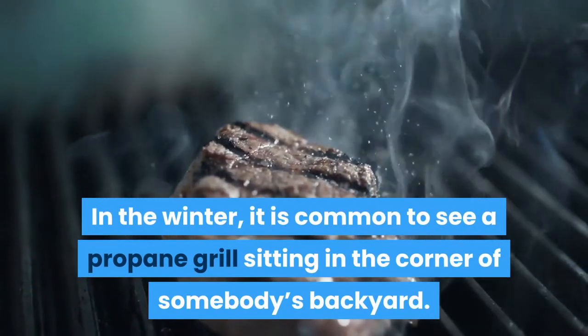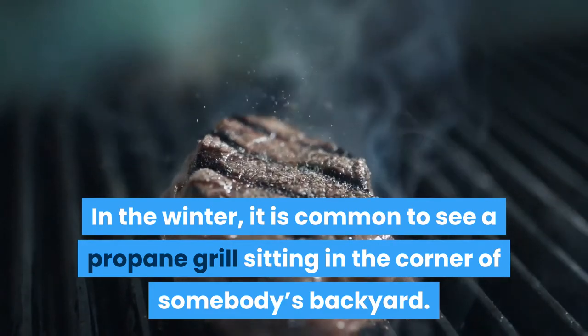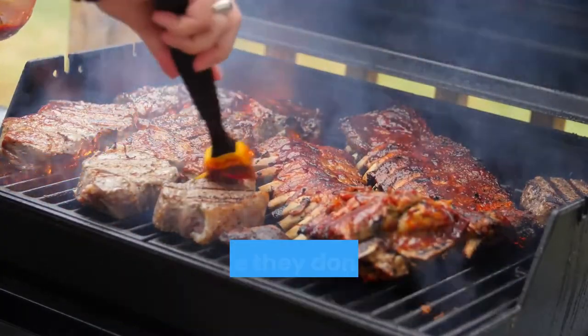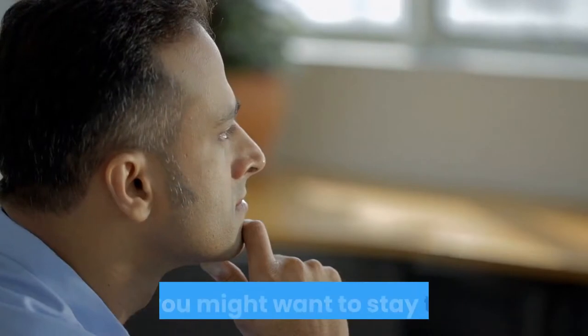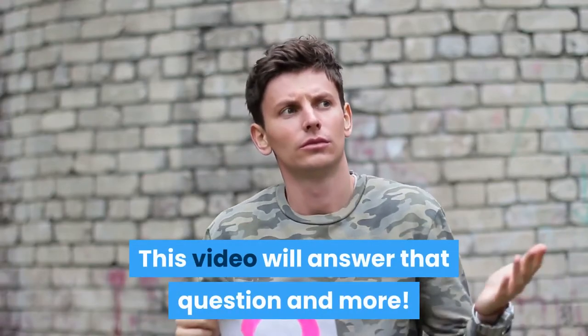In the winter, it is common to see a propane grill sitting in the corner of somebody's backyard. It is often difficult for these people to use their grill during cold weather because they don't know if it is safe or not. Are you wanting to grill in the cold? If so, you might want to stay tuned. This video will answer that question and more.